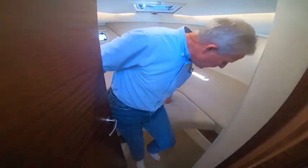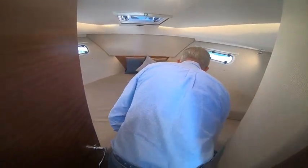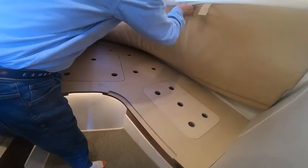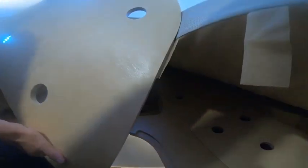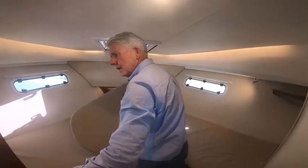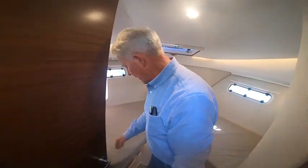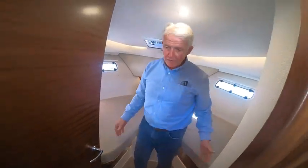There's a nice infill that pulls out, and that lifts up and stores away under here. If you have it in this position you can still sleep here quite nicely, and you've got plenty of room to stand up and get changed. Access to the bathroom is through here.